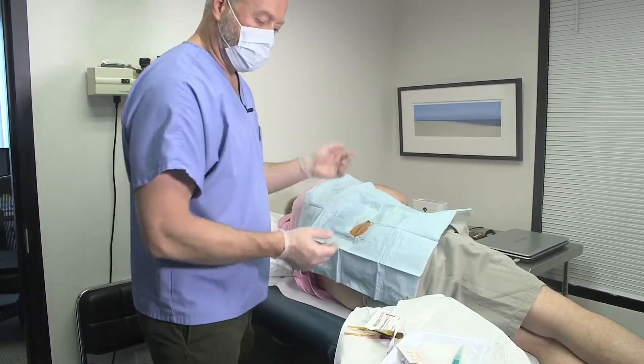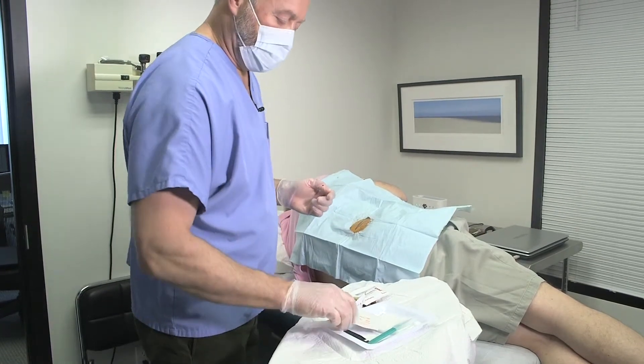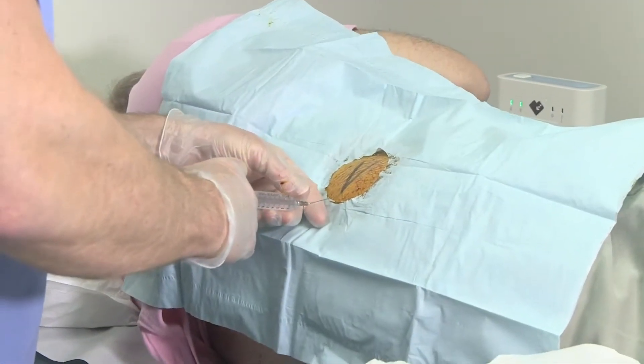So now we have our sterile field. I can work here without any risk of contamination, and I'm going to give more anesthetic.